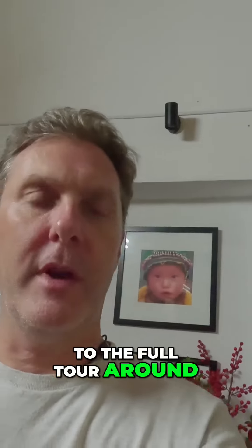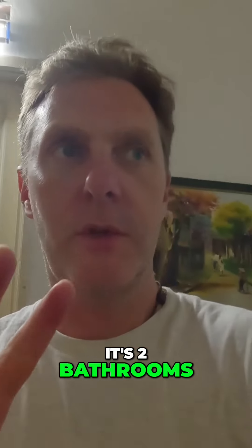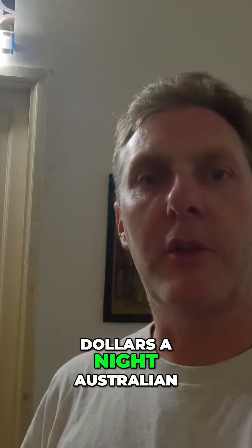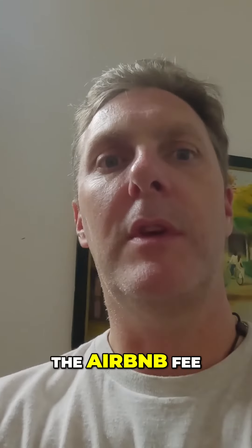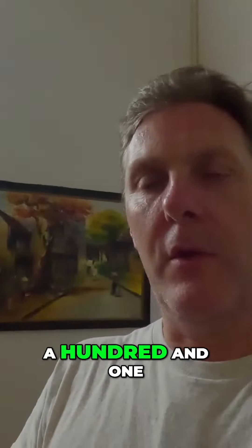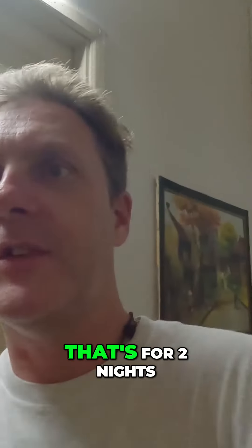Before we get back to the full tour, just quickly going over the prices: this Airbnb is two bedrooms, two bathrooms, and it's basically just over $40 a night Australian. Then of course there's a cleaning fee and the Airbnb fee on top of that, so that took it to about $101 AUD — that's for two nights.